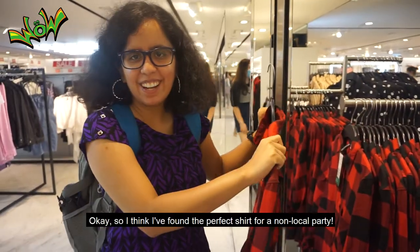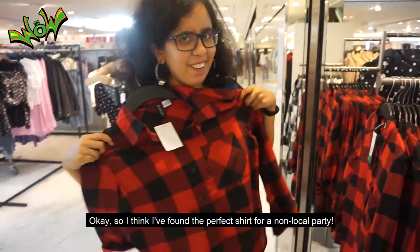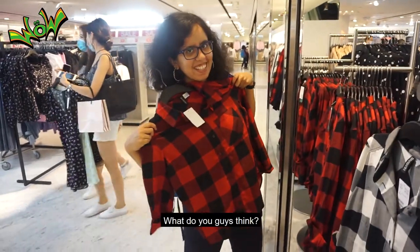I think I found the perfect shirt for a non-local party. What do you guys think?